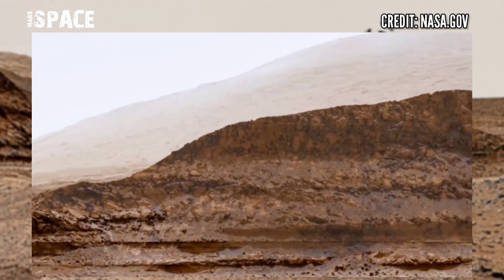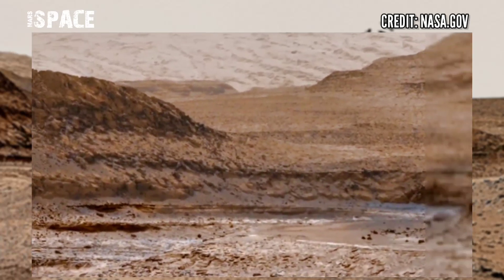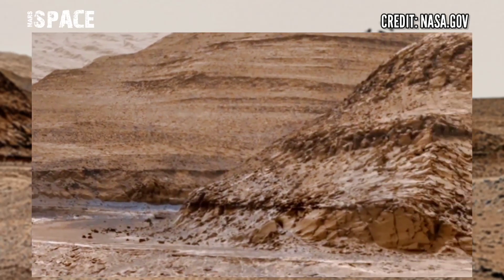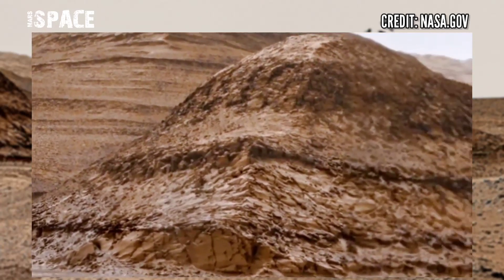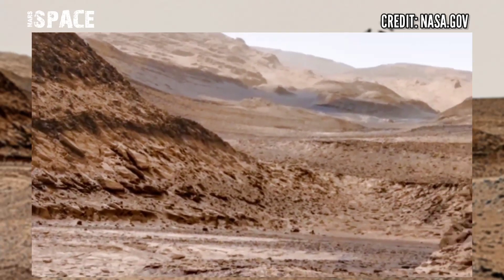Mars Rover's main mission is to search for life on Mars, and the simulation is detection of water, carbon dioxide, and oxygen or ozone, which would be a strong indicator that biological processes are occurring on the planet.